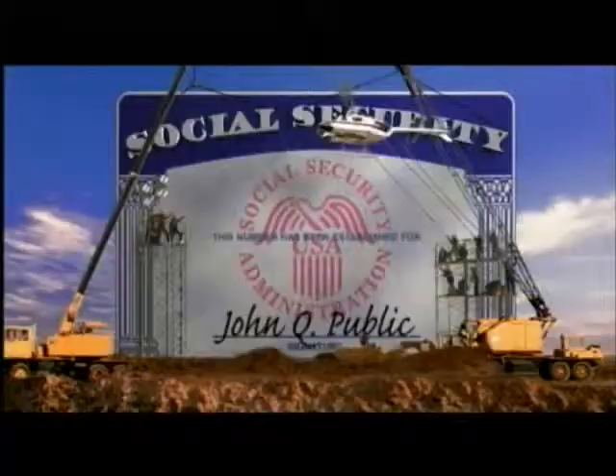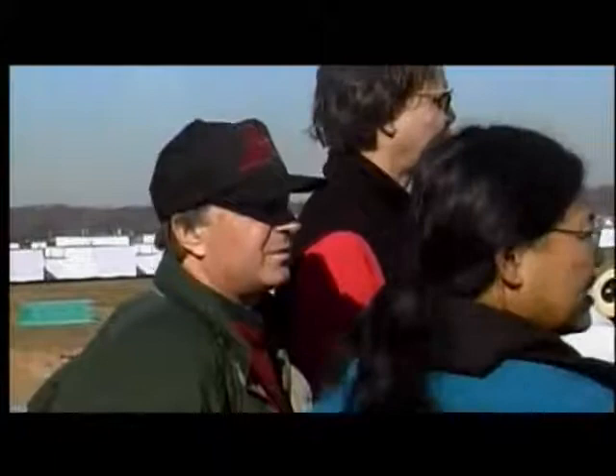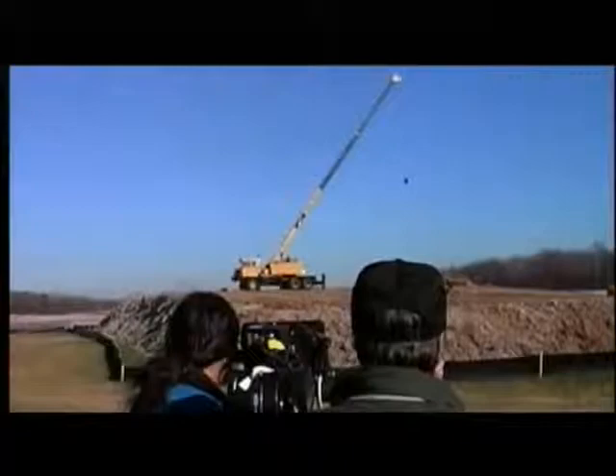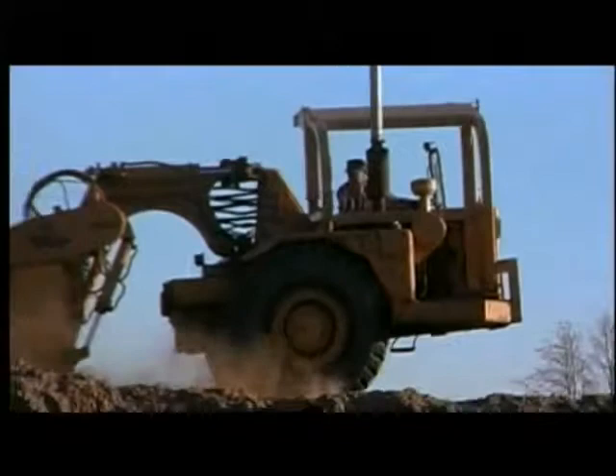The sequence with the helicopter was filmed at an airport with a helicopter flying close to the ground with the blue sky behind it. The cranes and earthmovers were filmed the same way by placing them on top of a dirt mound high enough above the ground in order to have the blue sky behind them.